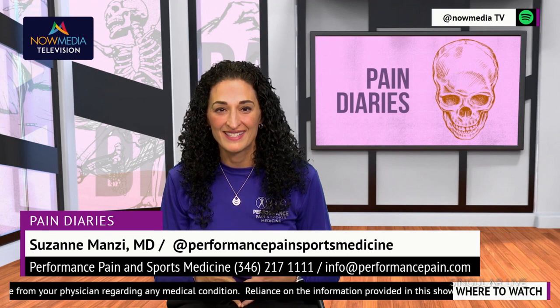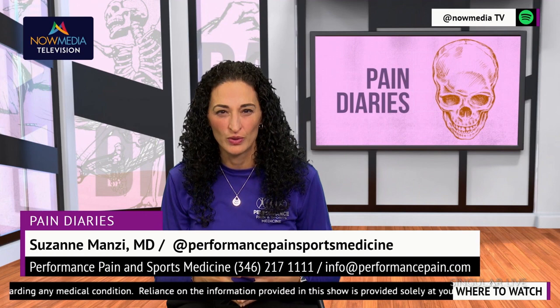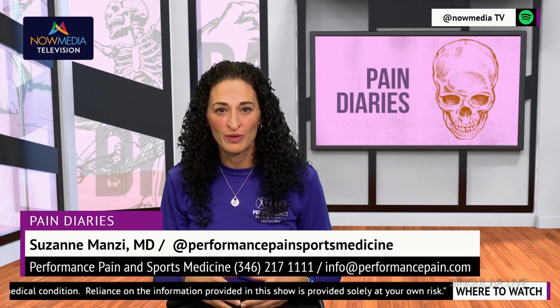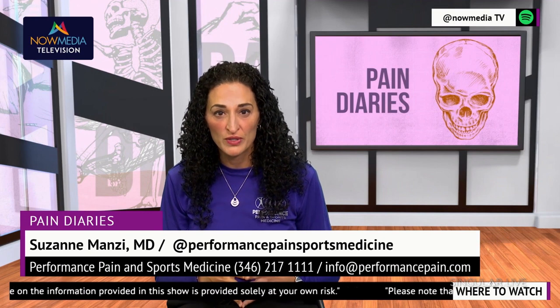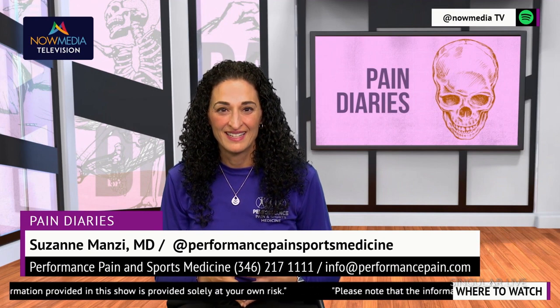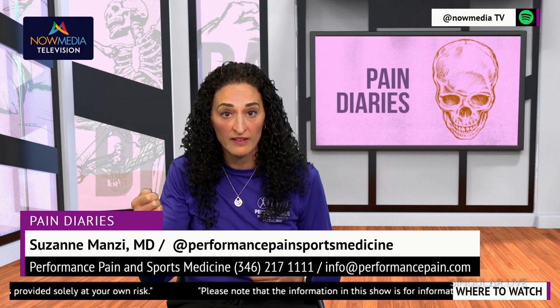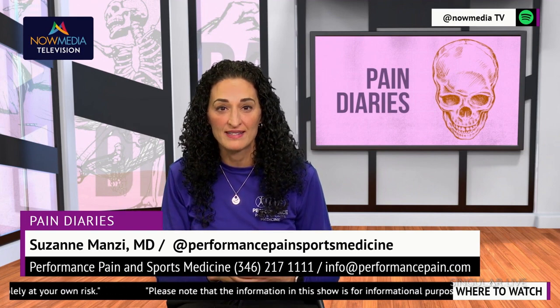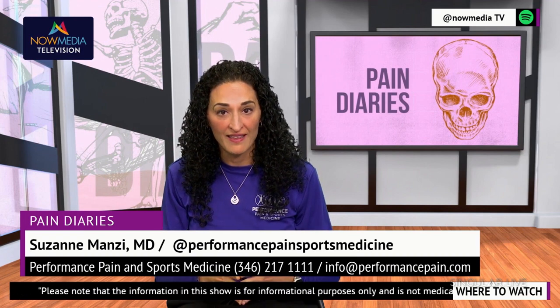Spinal cord stimulators are devices that are implanted under the skin and send electrical impulses to the spinal cord. These impulses interfere with pain signals before they reach the brain, effectively reducing the sensation of pain. The device is controlled by a handheld remote, allowing the patient to adjust the strength and frequency of the electrical impulses. The patient is in full control of operating the device.